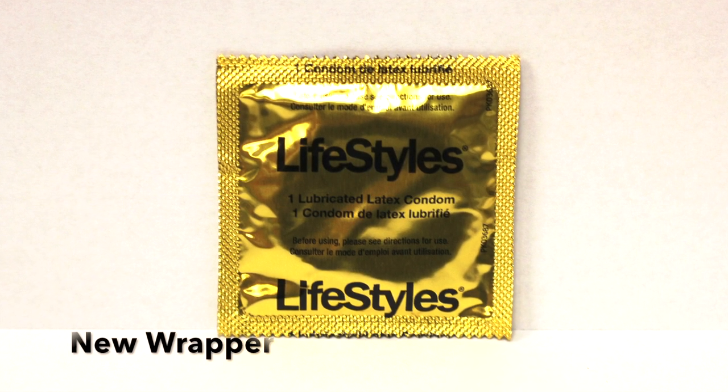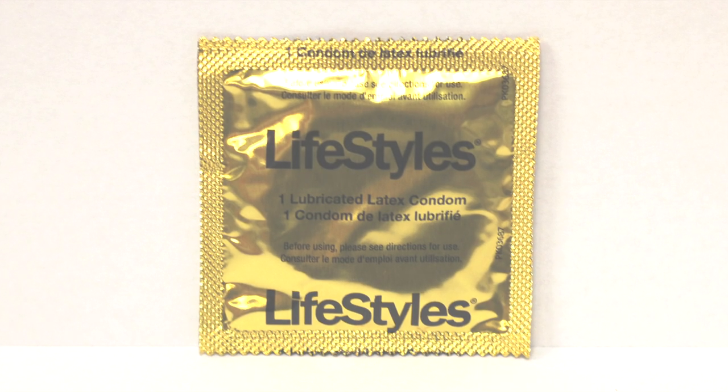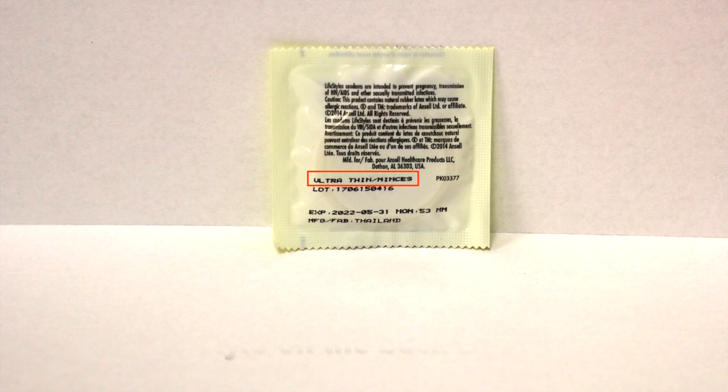Lifestyles no longer does this. They are still printing the style on the condom; however, it is now on the back in very fine print right above the lot number.